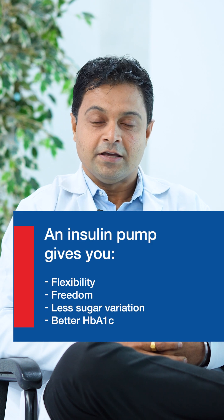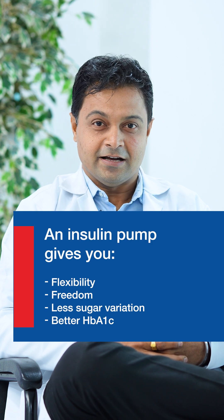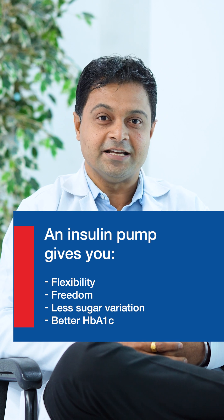With an insulin pump, it gives you flexibility, freedom, and far less sugar variation and better HbA1c — so overall a better life for parents and kids.